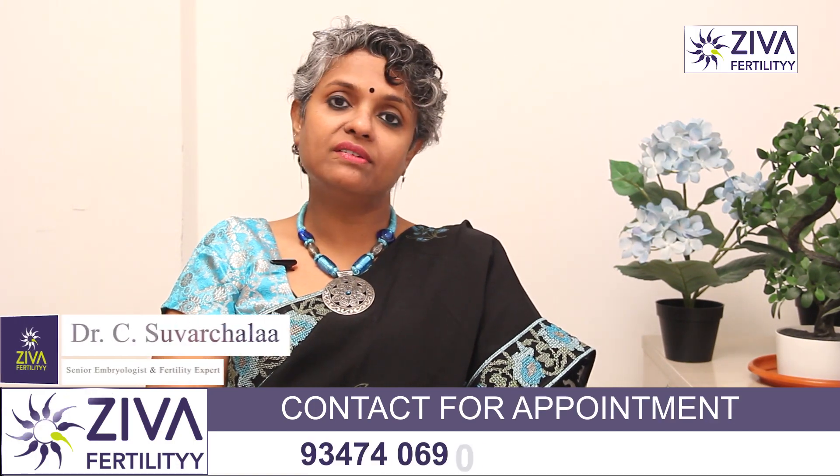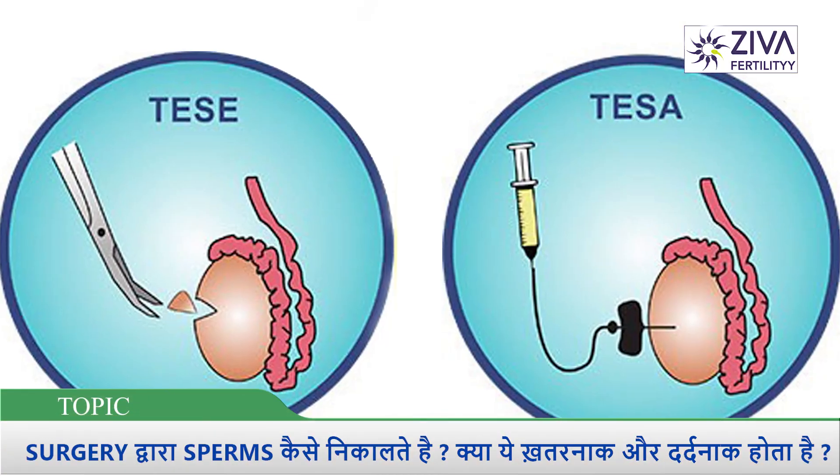Hello, my name is Dr. Suvachla and I am a scientific director of Ziva Fertility Center. Today, we will talk about the testicular extraction of sperm.